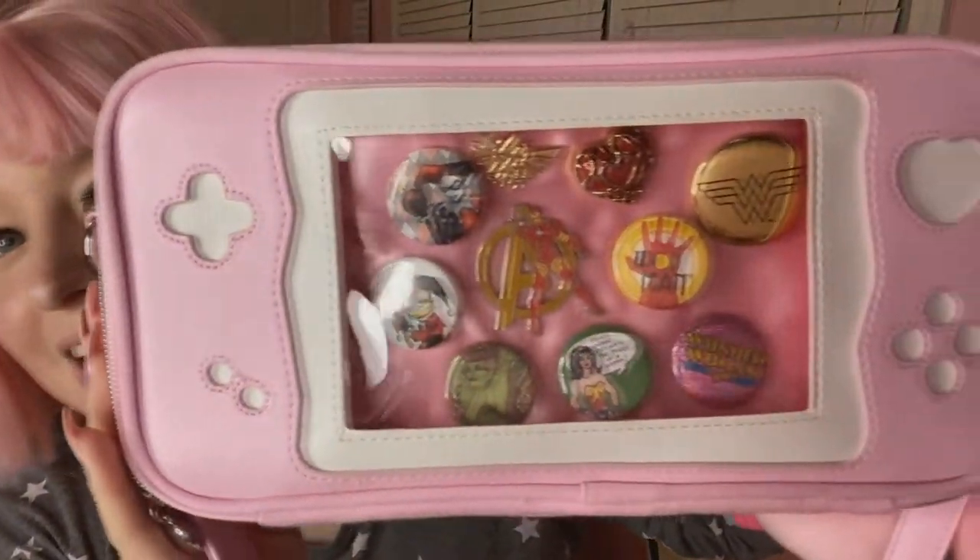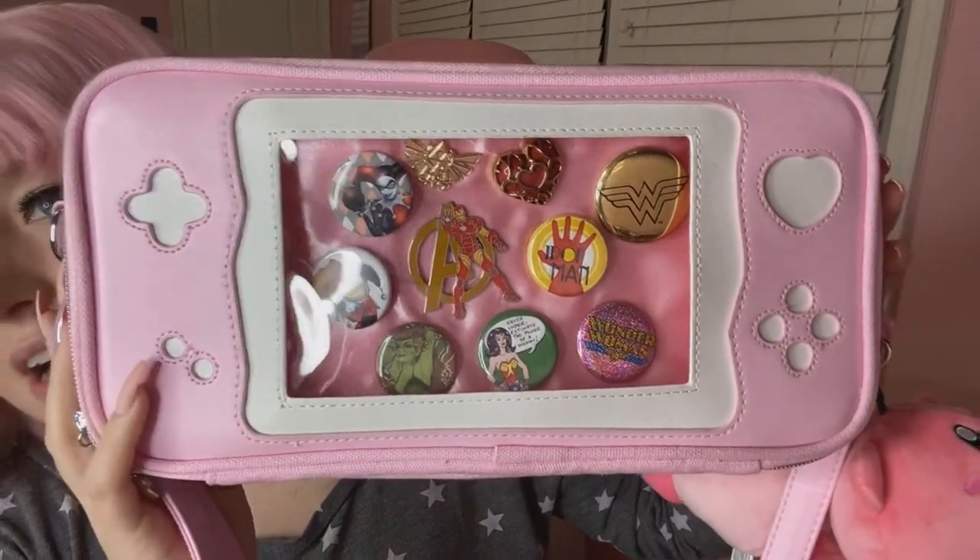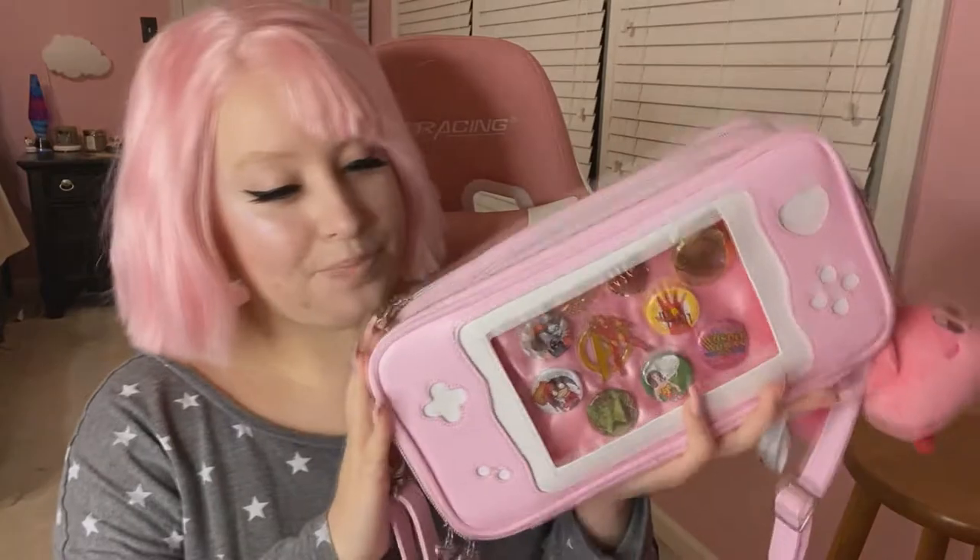So here is the bag itself. There's also a Game Boy option, but I am personally a big Nintendo Switch fan, so I wanted the pink Nintendo Switch. It also comes in purple and I think black as well — like a lavender and a black — if pink isn't your thing.